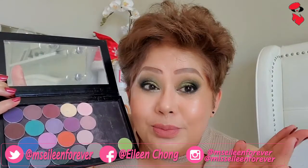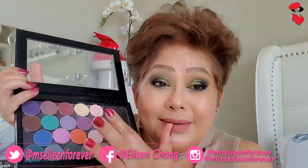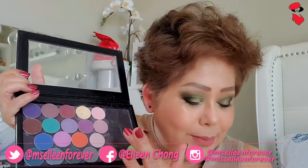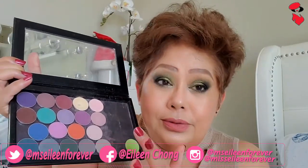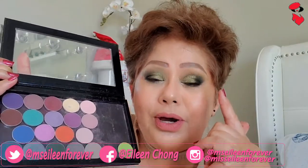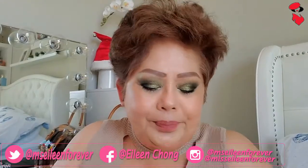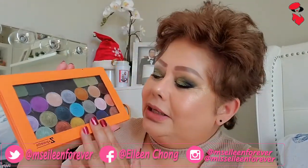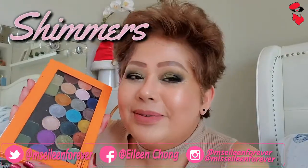Matte meaning wala siyang shimmers. Meron akong itong green na ginamit ko, ay naririto. Ito yung matte. Isa, itong Z palette na ito — ang laman naman ito ay mga shimmers from Makeup Geek.